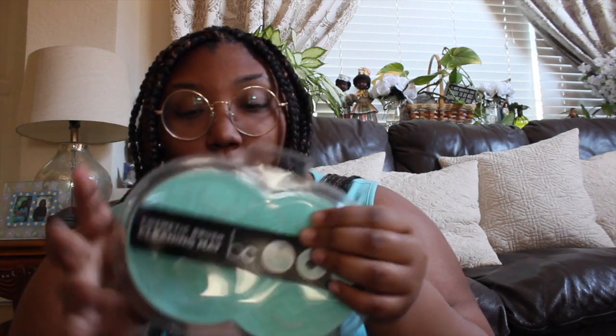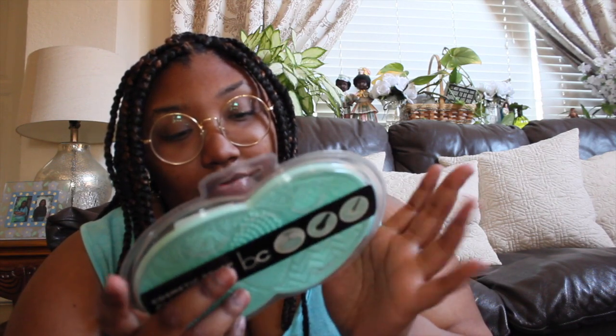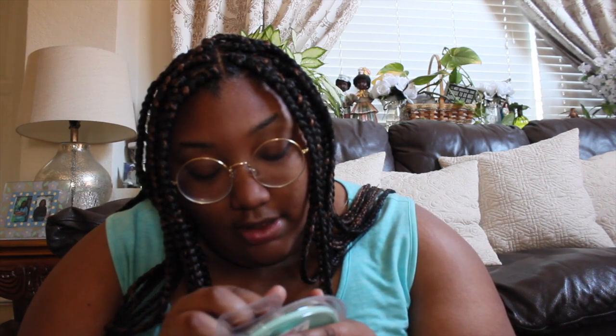The next bag is from TJ Maxx and I only got two things. The first thing I got is this cosmetic brush cleaning pad because I've been wearing makeup a lot more lately. It was only $4.99 and I got it in my favorite color, mint. It has little suction cups in the back and directions on how to use it. Each little groove on the pad is for cleaning a different type of brush, which makes it easier.